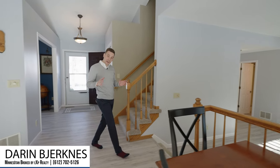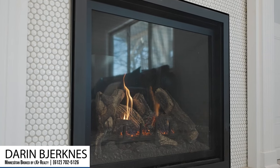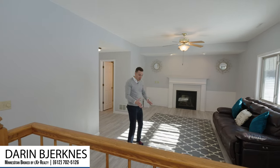Moving into the sun-filled living room, you'll notice the new gas fireplace, tile surround, and the beautiful new flooring throughout.